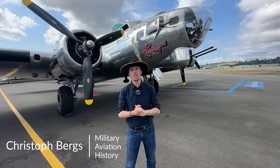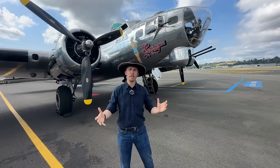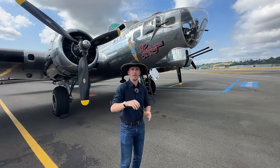Are you ready for the biggest, most heavily armed B-17? Well, ready or not, here she comes. Germany, look away!